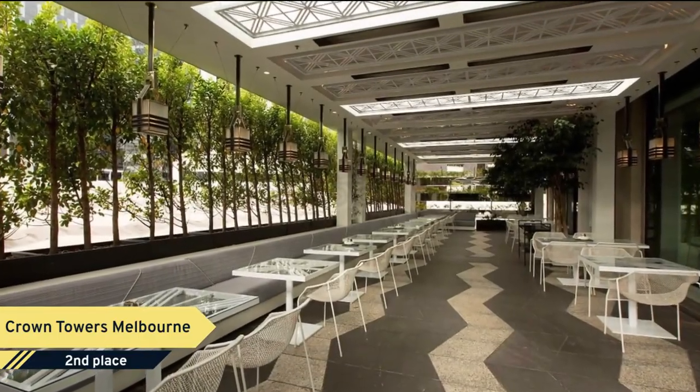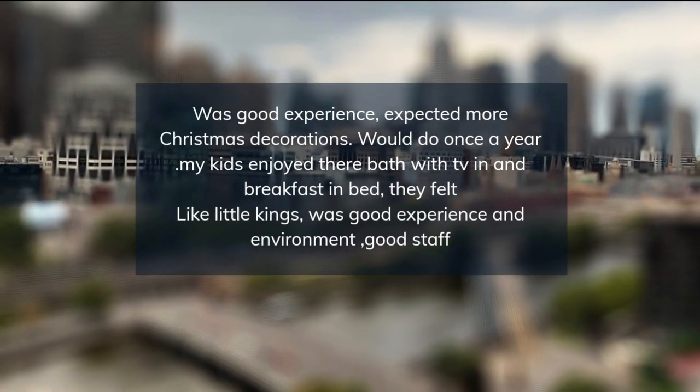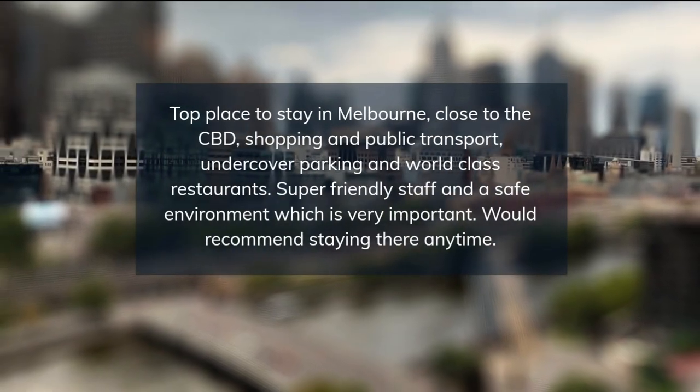From the moment you walk into Crown you can feel the opulence — such a beautiful, calming space. Staff treat you like a celebrity and are always willing to help you with a smile. Rooms were clean and views from our room were beautiful.